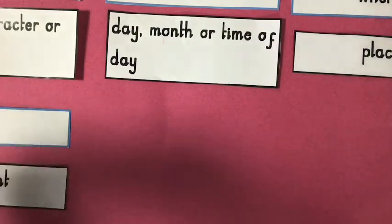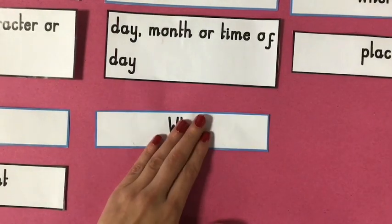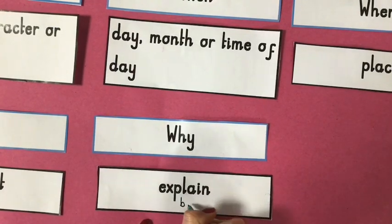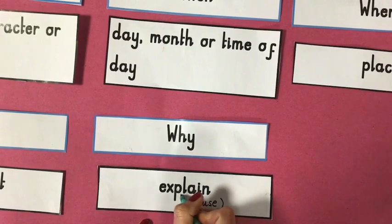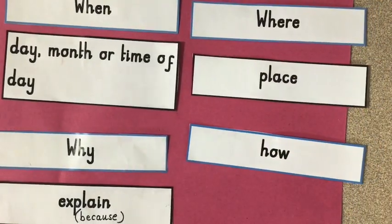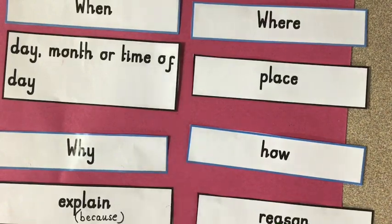We may have a why question. Now our why questions can be a little bit tricky. It might be where we need to explain our own thoughts — we may start a why answer with the word 'because.' And we may have a how question. This is where we will have to give a reason for our answer.